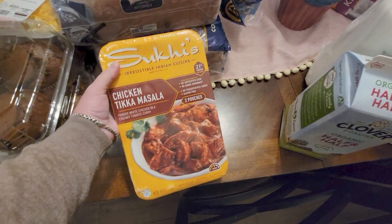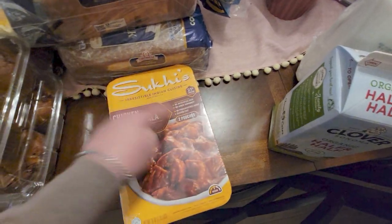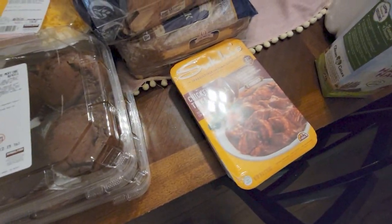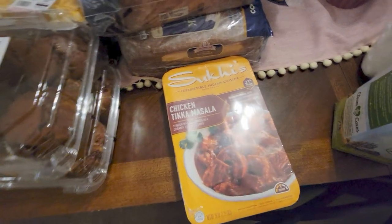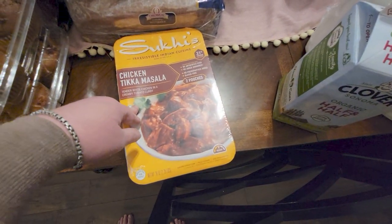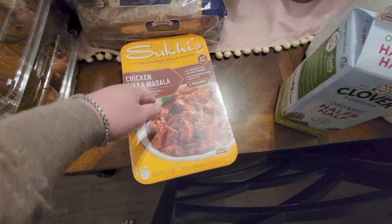It's tender white chicken in a creamy tomato curry sauce — really good. You get two pouches, so it's like two separate dinners, and it's $13.99. We love it on Indian rice or with Indian paratha.